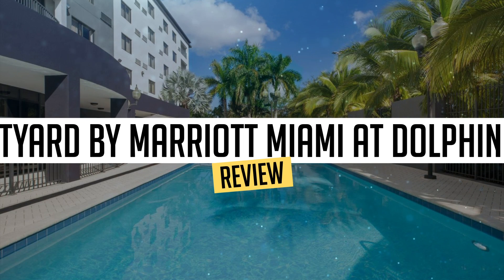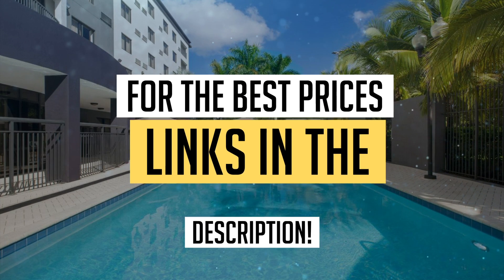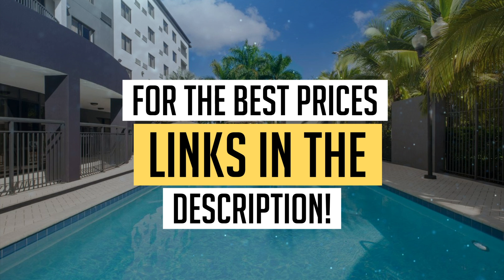Today, we're diving deep into a review of Courtyard by Marriott Miami at Dolphin Mall, located in Miami. Let's find out if you should stay there. To book this hotel at the best prices, check out the links in the description below.